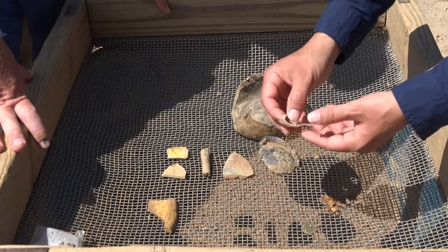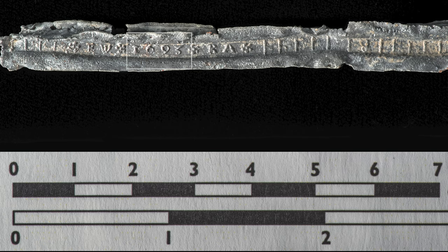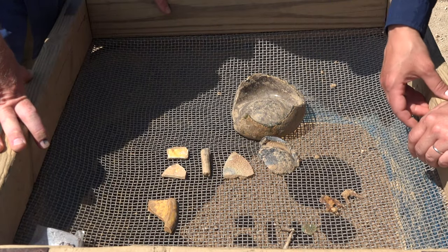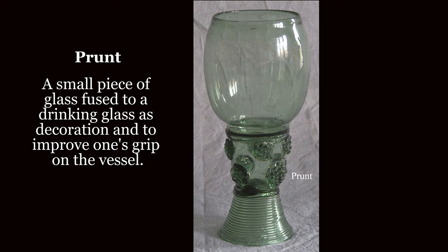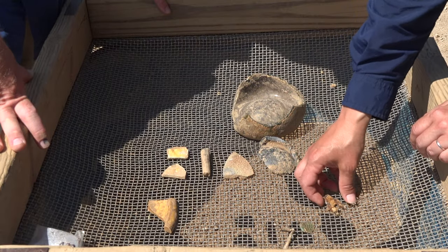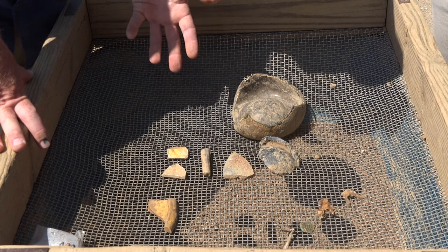We're finding things like window cames — lead that would have held the window panes. Our conservator can open these up and they'll often have dates stamped in them indicating the year they were produced, which helps with dating buildings. There's also this neat glass raspberry prunt — a decorative grip on the outside of 17th-century drinking glasses. You have those kinds of artifacts right next to landscaping staples that are more modern, which helps us figure out when that layer was deposited.